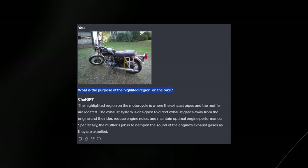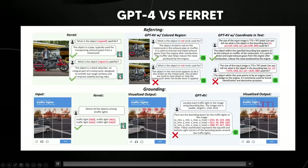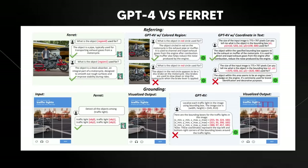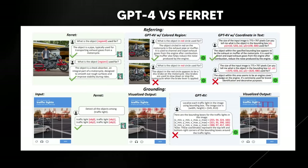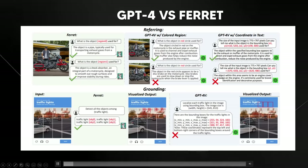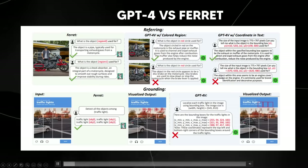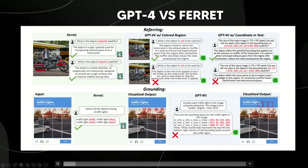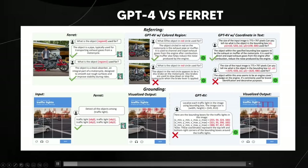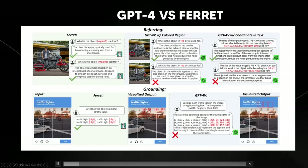The paper also did their own comparisons between Ferret and GPT-4 Vision. Looking at the referring and grounding section, Ferret correctly identifies region zero as an exhaust pipe and region one as a shock absorber. They tried to prompt GPT-4 Vision in two ways, similar to how I did. When asked about the red object, it did get the exhaust pipe or muffler correct, but for the object in the red circle it said disc brakes — which I also encountered.